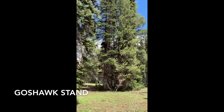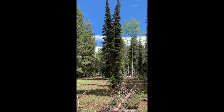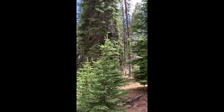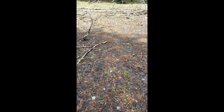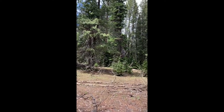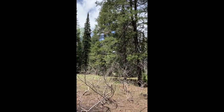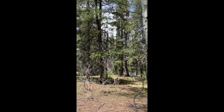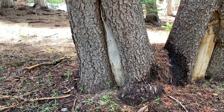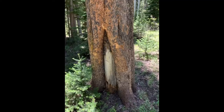The fourth stop on the tour of the TW Daniel Experimental Forest is the Goshawk Stand, called that because it has been home to nesting goshawks. You can see the plot center stake we use for forestry educational activities in this stand. This stand shares an interesting history with the first stop — the 170-year-old lodgepole pine stand, now a couple miles down the road. They both originated from the same 1847 fire complex.